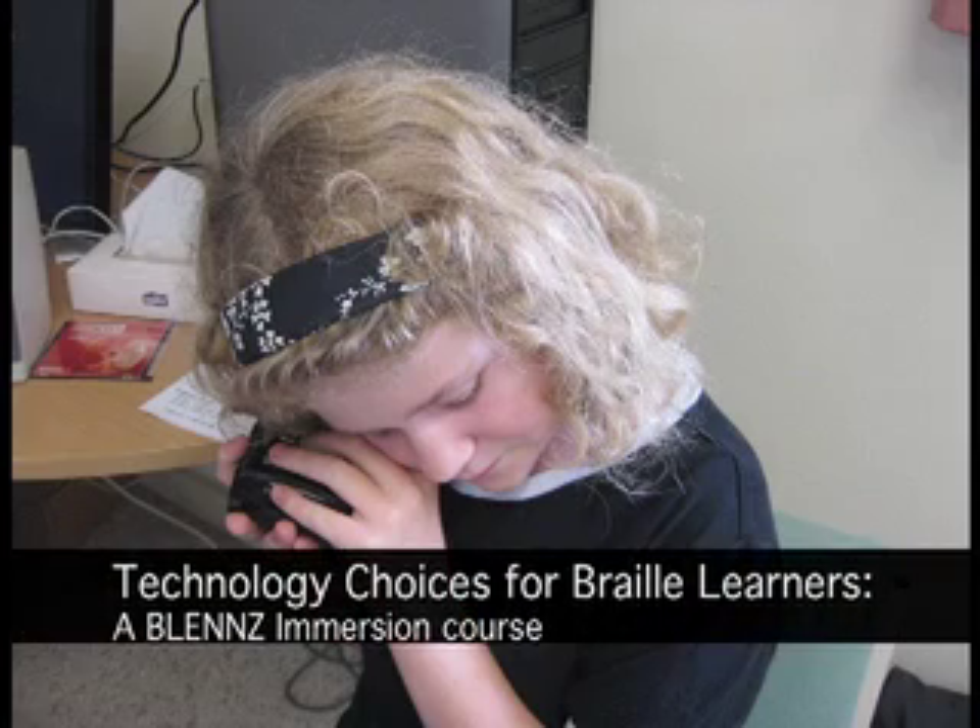Technology Choices for Braille Learners, a Blends immersion course. Immersion courses are a chance for students around the country who are identified for a specific purpose to get together to do some intensive training in a particular area and meet others of a similar disability.